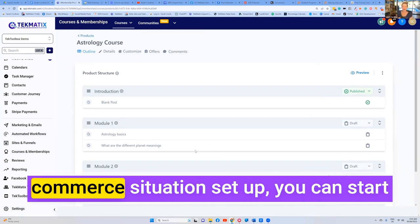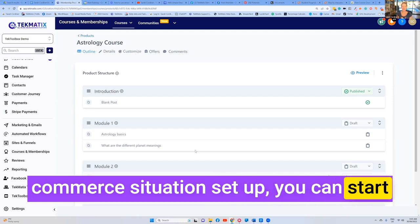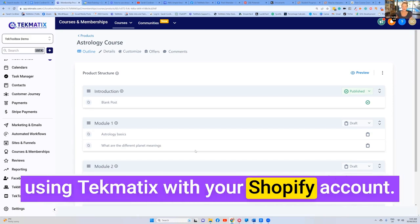So if you've already got that whole e-commerce situation set up, you can start using Techmatics with your Shopify account.